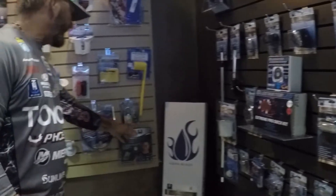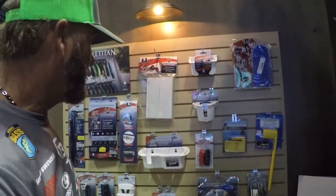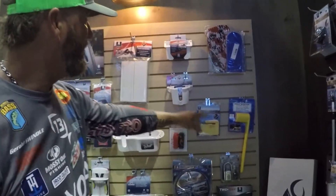You can see they got boat alarms — if anybody gets near your boat, it sets off. There's also a prop nut remover and a prop holder.